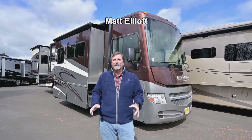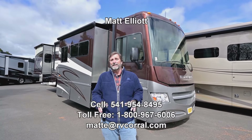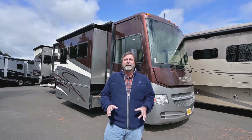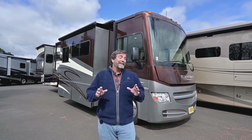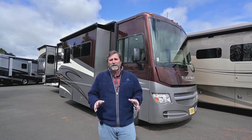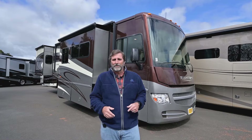Hi everybody, my name is Matt Elliott and today I'm at the RV Corral in Eugene, Oregon on Highway 99. I want to show you a really nice used coach that just came in. This is a 2015 Winnebago Sightseer 33C. It's a really cool floor plan inside and a beautiful rig on the outside. Let's start by walking around the exterior and I'll point out a few things to you.